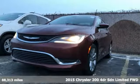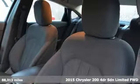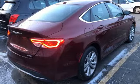It's a 2015 Chrysler 200. The composure, the presence, and the comfort of this 200 will sweep you away, and it comes with all the amenities you need.